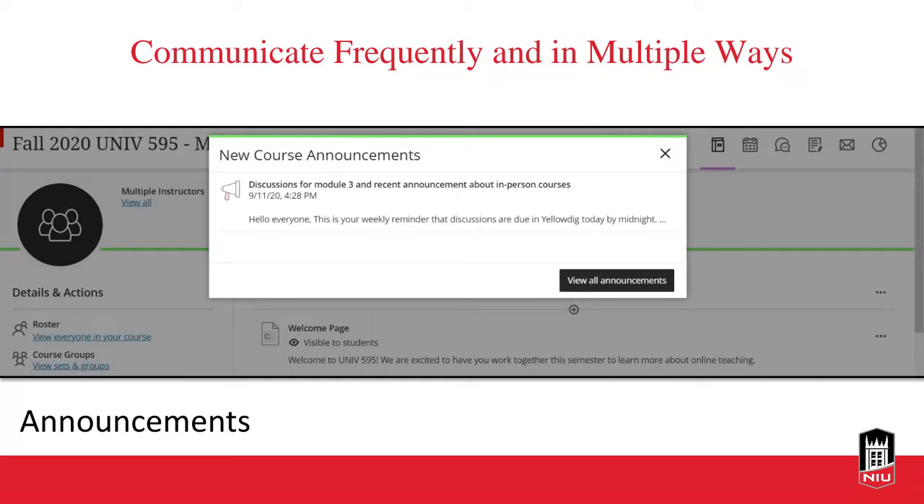In addition to creating connections, you'll want to communicate with your students fairly frequently. You can remind students of upcoming deadlines with a weekly announcement or follow-up announcements. In Blackboard Ultra — which we'll be moving to exclusively in about a year — you can create an announcement and also send it as an email. Students will see it on their screen as soon as they log in and also get an email alert.